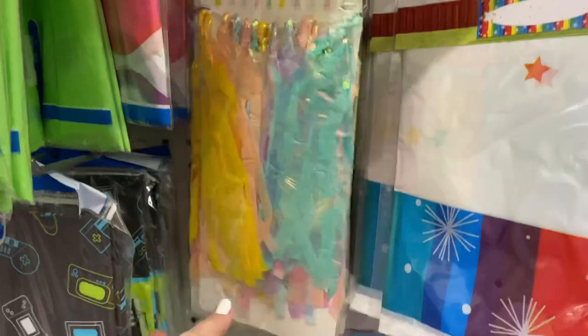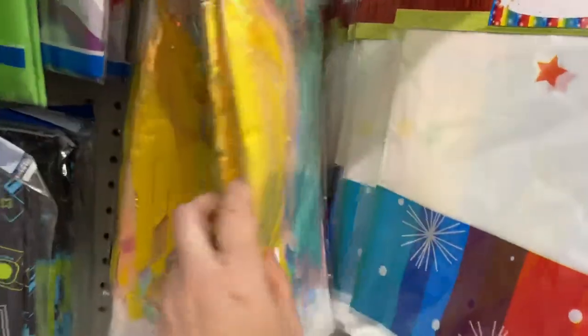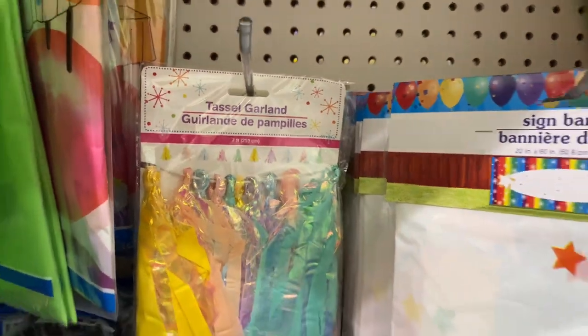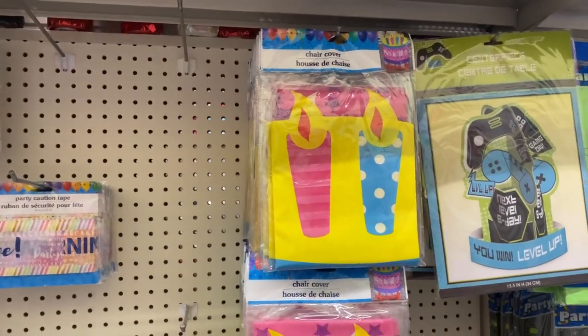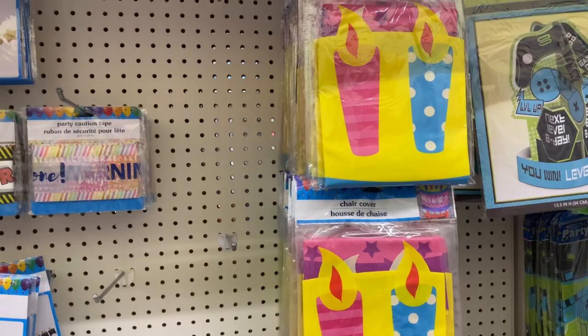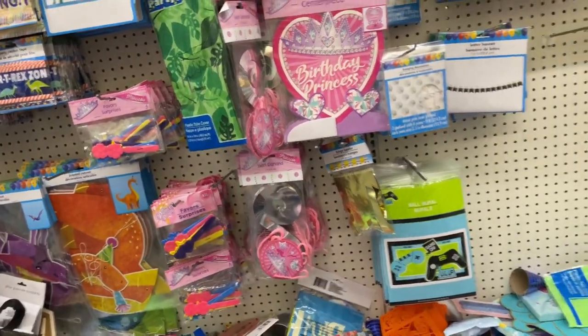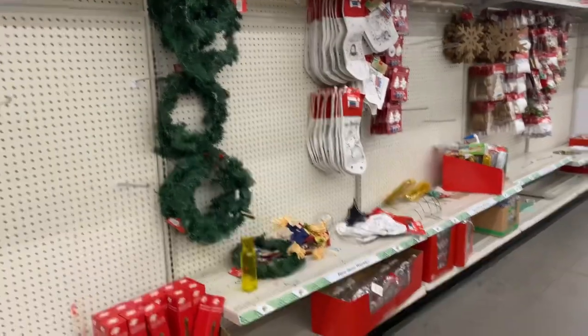They've also got tinsel garland — seven feet long — which I've never seen from Dollar Tree before. There are chair covers, and even a birthday candle style item for $1.25. All of these are new in this party section!